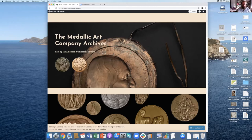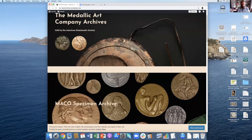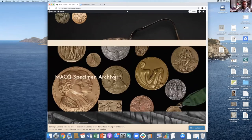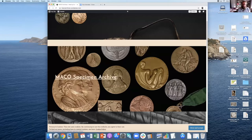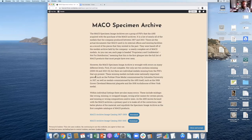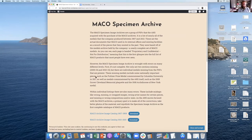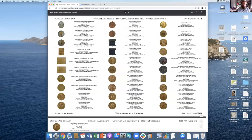This is the Medallic Art Company logo and then the American Numismatic Society logo. I've divided the website into four main sections. The first is the Mako specimen archive itself. These are the documents that Mako used to catalog the collection — Dick Johnson in the 60s and 70s made this catalog, and then it just grew from there.